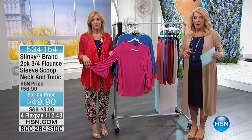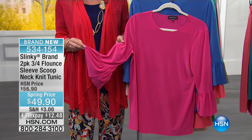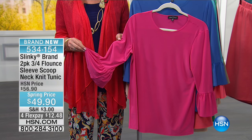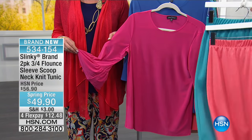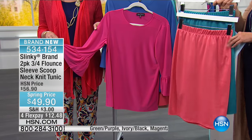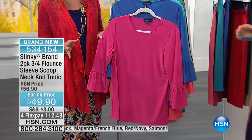The pants are this close to selling out, but we still have those two-pack of hanky hem tunics — a few hundred left. And also, if you want another great two-pack and it's not sold out yet, pencil skirts are still to come within this hour. And we haven't even told them the price of the two-pack of pencil skirts yet.